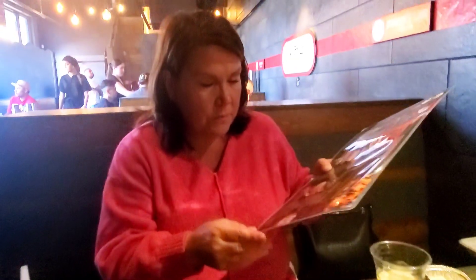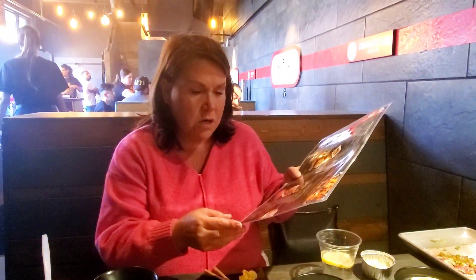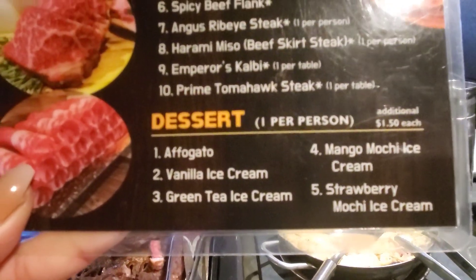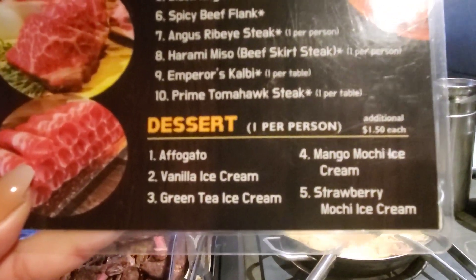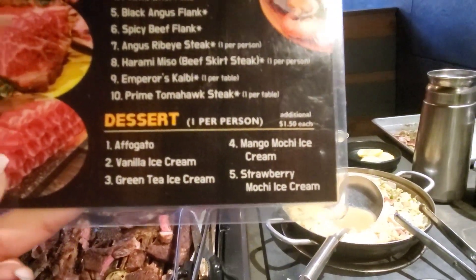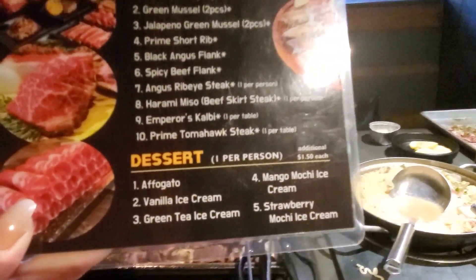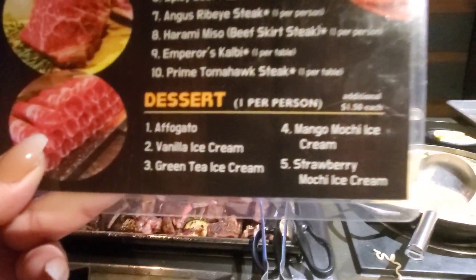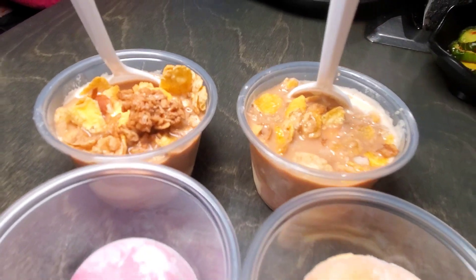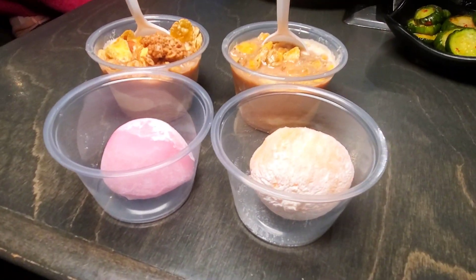What do you think you're getting for dessert? Either the affogato or the strawberry mochi. You only get one dessert each. Here are the choices: the affogato, vanilla ice cream, green tea ice cream, the mango mochi ice cream, and the strawberry mochi ice cream. I think I'm going to try the mango mochi ice cream. This is the dessert — it's a really small cup just to give you a little taste. That's the strawberry and mango mochi.